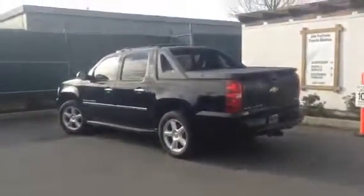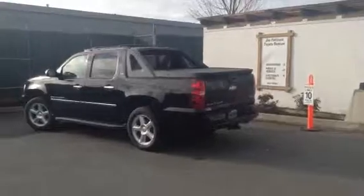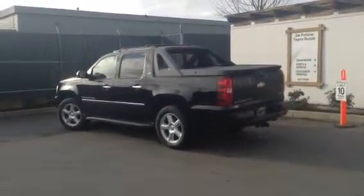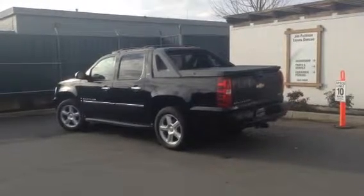So there you have it Randy, that's our Chevy Avalanche LTZ. If you have any questions or there's anything else I can do for you, please let me know. Again, my name is Brandon Robinson here at Jim Pattison Toyota in Duncan. I look forward to meeting you in person soon. Thank you.